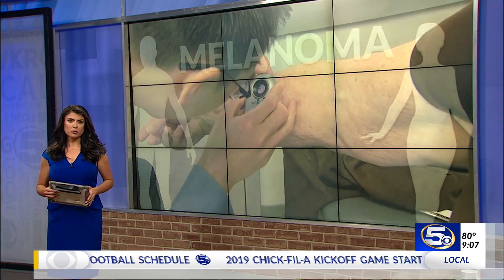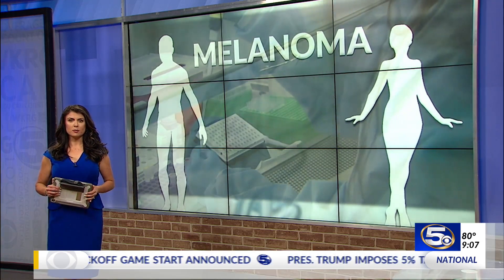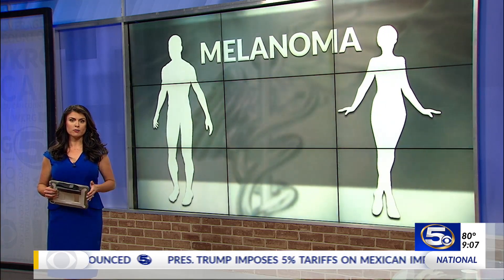Many of us wish we had done a better job protecting our skin from the sun through the years. On News 5 at 10, we'll examine ways to actually reverse some of the damage.